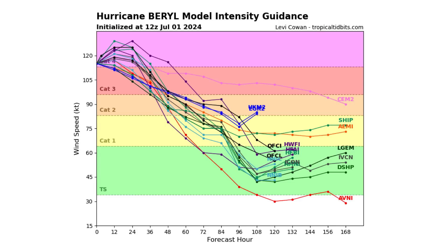Models are going to show you the wide range of intensity we could see with this storm. You can see it's going to maintain Category 4 strength for the next couple of days, but from there it really varies — potentially maintaining major hurricane status, or dipping into a regular hurricane or even a tropical storm by the end of this week.